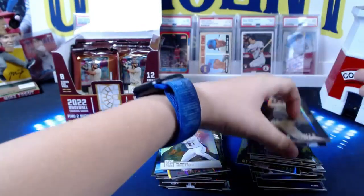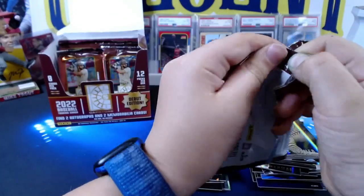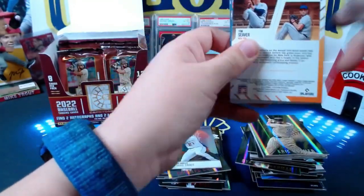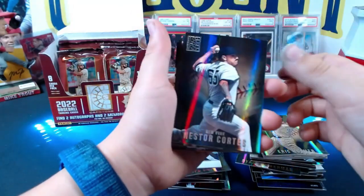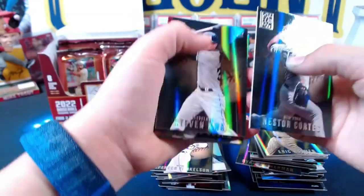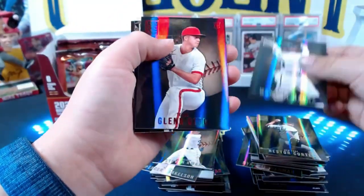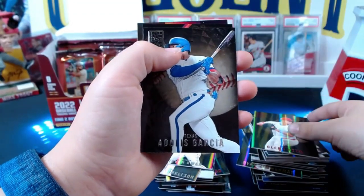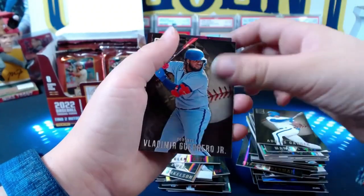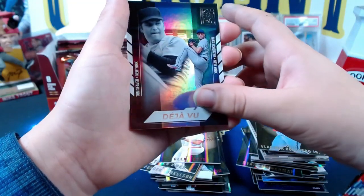Beck opens another pack. Nestor Cortes, Spencer Torkelson — good pile! Stephen Kwan rookie — good pile, that's a nice one. Marcelo Mayer, Glenn Otto red rookie. Adolis Garcia, Vladimir Guerrero Jr. And deja vu — Tom Seaver and Max Scherzer on the same card. Kind of a cool card, I like that one.